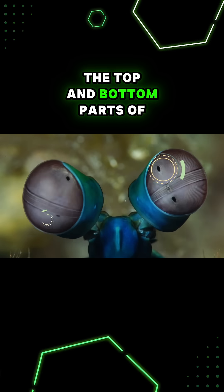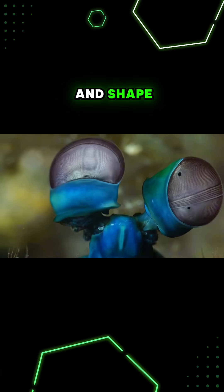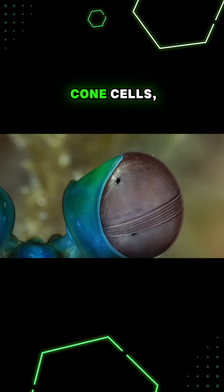The top and bottom parts of their eyes are mainly used to detect motion and shape, while the middle part has six rows of color-detecting cells containing 16 different types of cone cells.